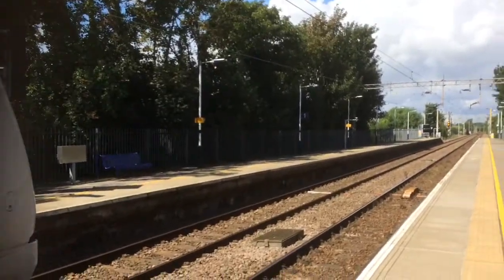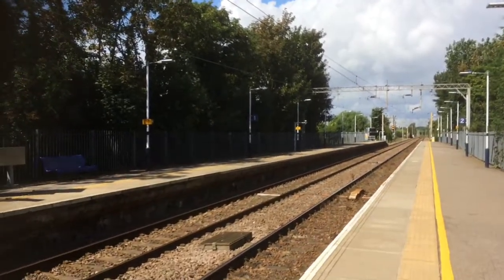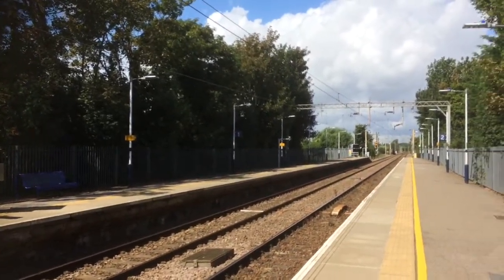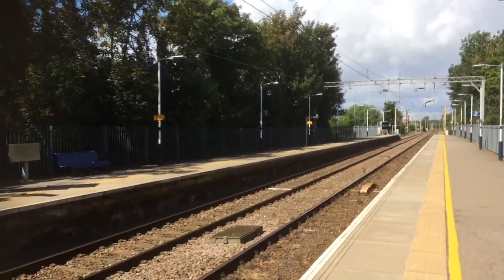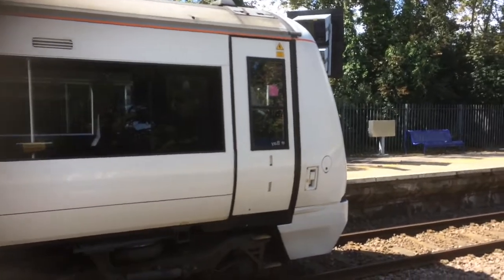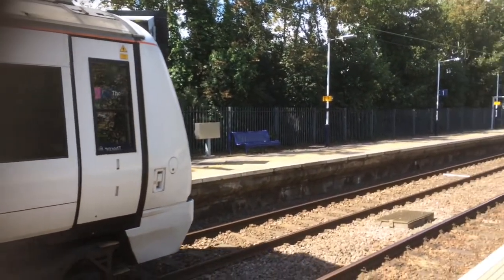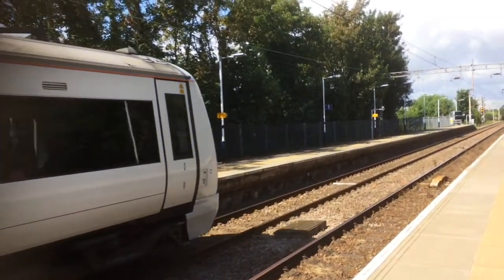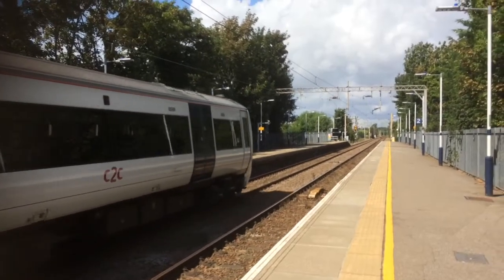After being told not to scoot on the platform, we now find ourselves with the ready-to-depart 1056 c2c service to London Liverpool Street from Shoebury Ness via Basildon. This is 357036 with 357002. I thought this was going to be running two minutes late — apparently not, because it did come into the station originally two minutes late, and the previous one was two minutes late too.